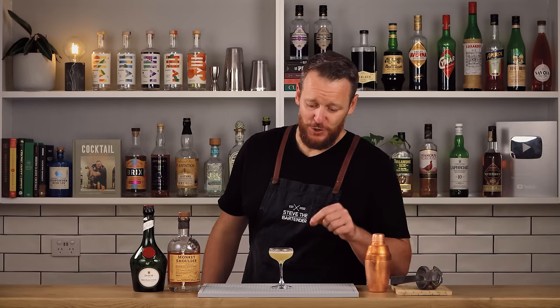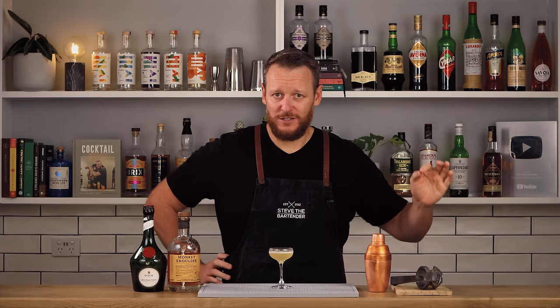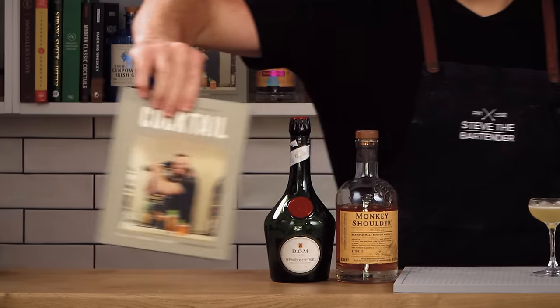I'll be making this again for sure. This is the type of cocktail I love recommending to people because it's just accessible and you can recreate it at home. If you do want another 125 recipes you can recreate at home, as well as tons of other cocktail information, then head over to cocktailguide.com and grab a copy of my book. See you next Wednesday. Cheers.